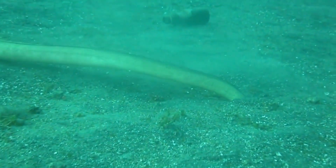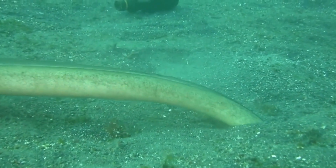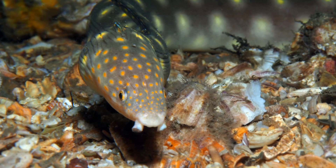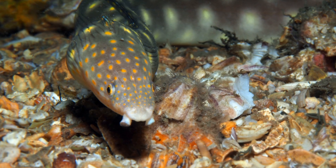Most species remain buried much of the day and then emerge at night to search for small crustaceans and small fish. Their head has tube-like nostrils that point downward and assist in hunting in or over the sand.